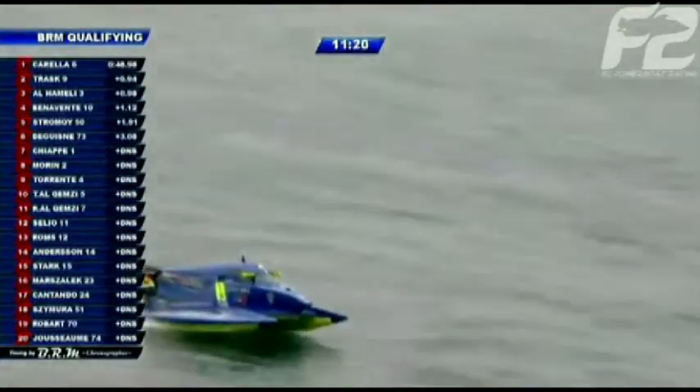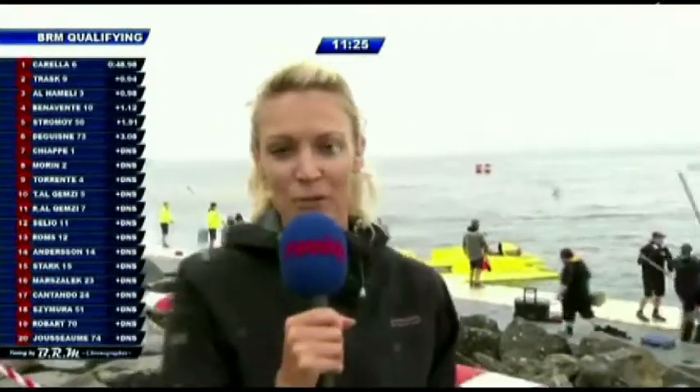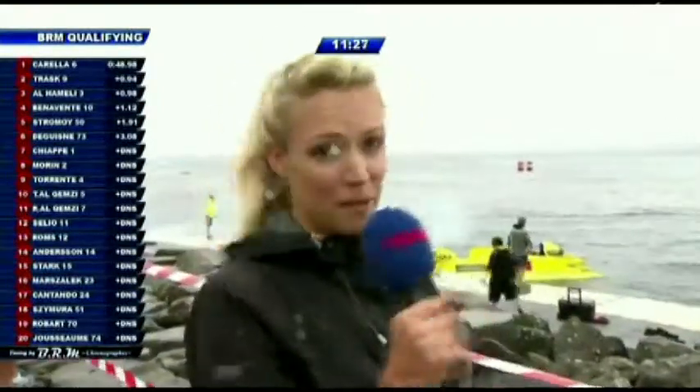The broadcast team brings in their third member, paddock reporter Jemma, to give the latest goings-on from the paddock.